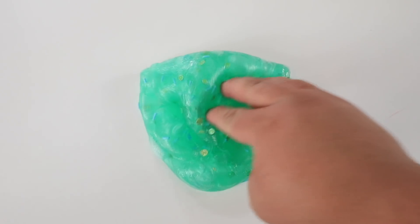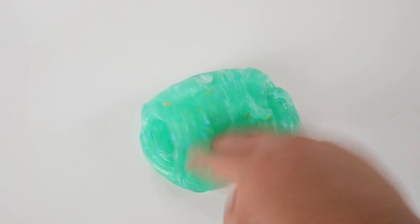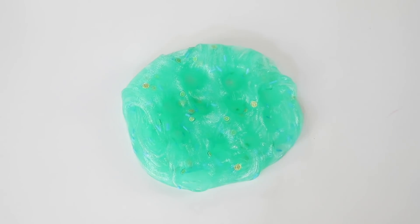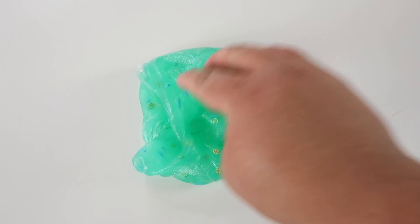I made a bunch of this slime y'all, so make sure you snatch it if you haven't gotten a chance to snatch Baja Blast. There is literally no way we're selling out because I made a lot of all of the slime. So if you want one of these slimes, there is going to be plenty of opportunity for you to snatch one this week.